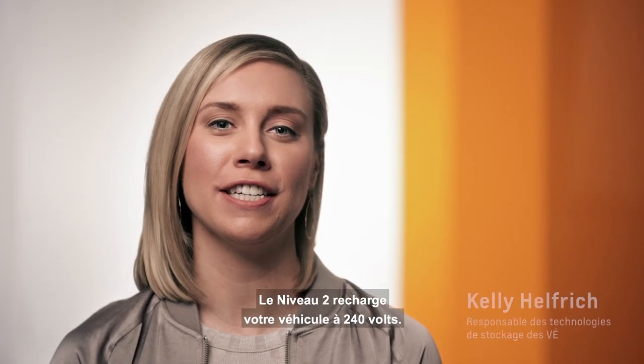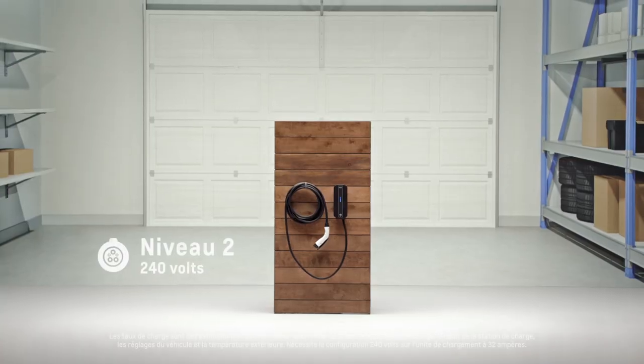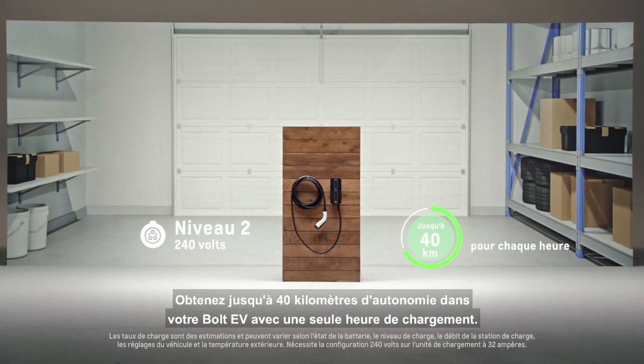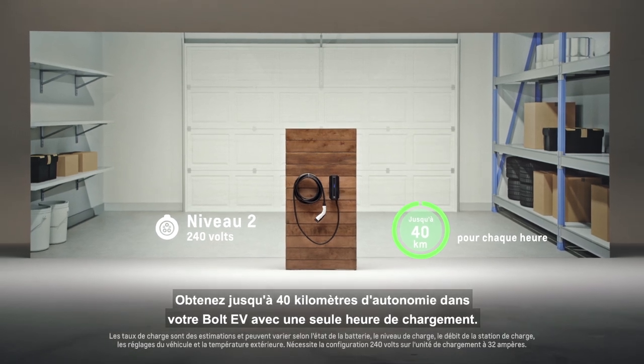Level 2 charging is 240-volt charging, the same outlet as your washer or dryer. With the Bolt EV, you can get up to 25 miles of range in one hour of charging.